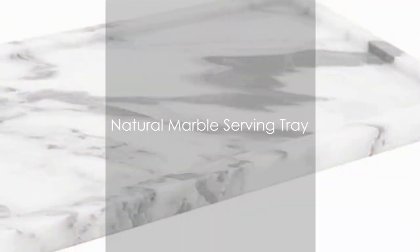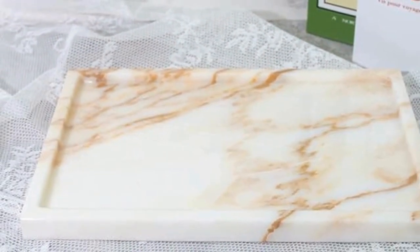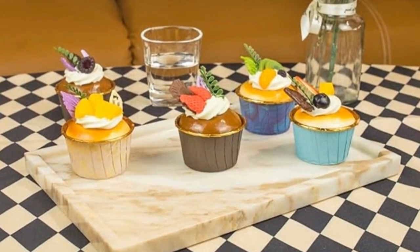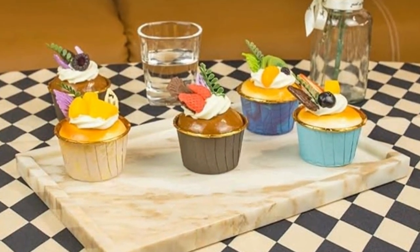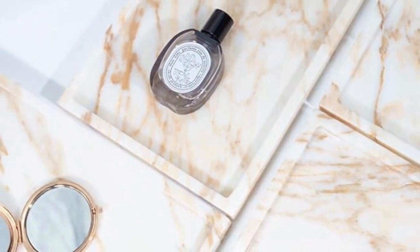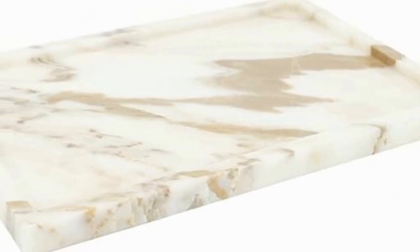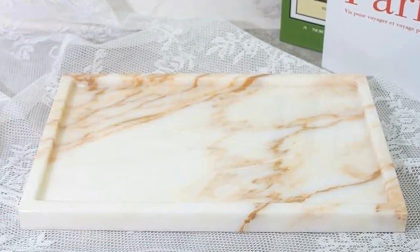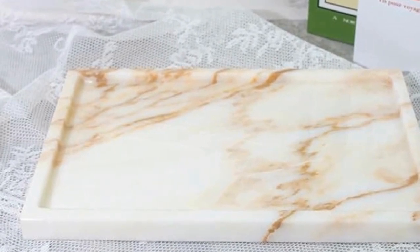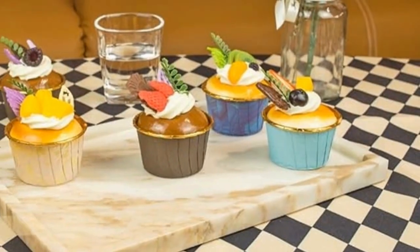Next up, we have the Natural Marble Serving Tray. Impeccably crafted from high-quality marble, this tray brings a touch of elegance to any setting. Its polished surface showcases the unique veins and swirls of natural marble, making each piece one of a kind. But it's not just about looks — this tray is also incredibly versatile. You can use it to serve appetizers to your guests, or let it stand alone as a décor piece, adding a touch of luxury to your living space. A chic addition to any home, perfect for entertaining or simply elevating your everyday.